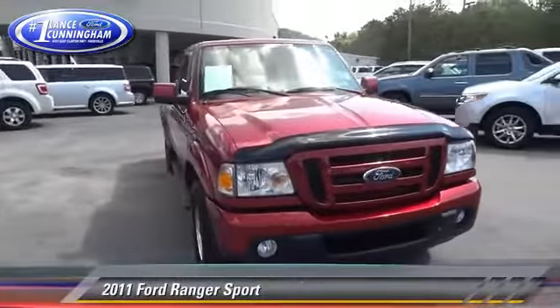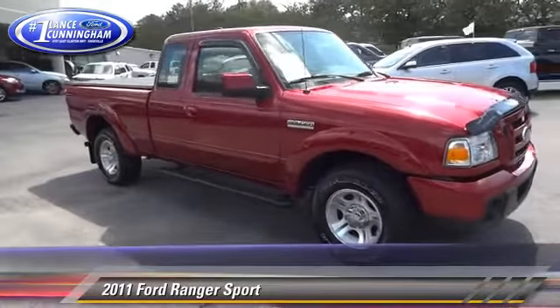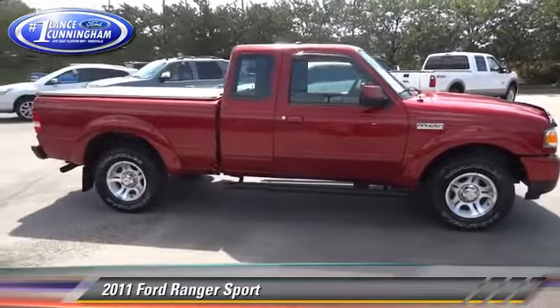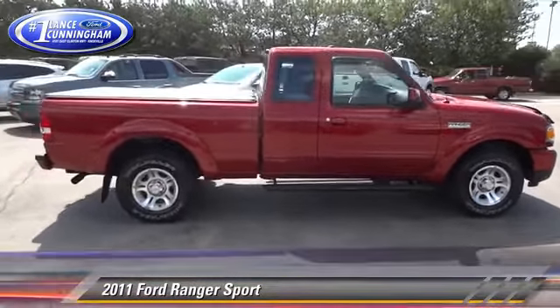The 2011 Ford Ranger, powered by a 4-liter V6 engine, with a 5-speed automatic transmission with overdrive. This vehicle, with fewer than 20,000 miles on the odometer, gets up to 20 miles per gallon.